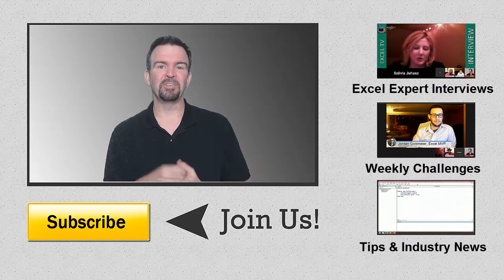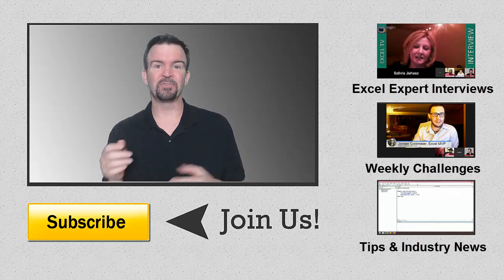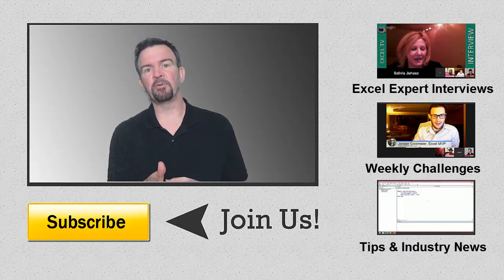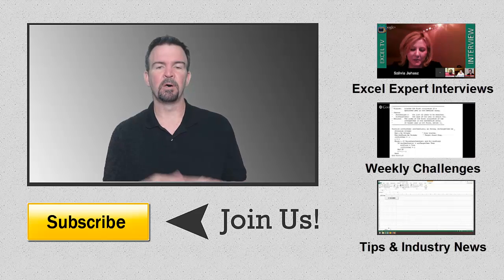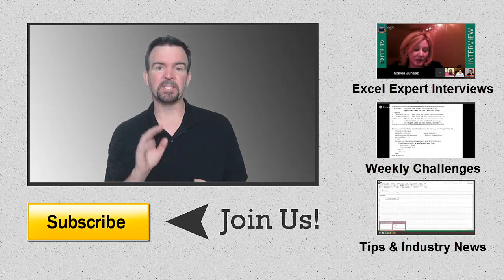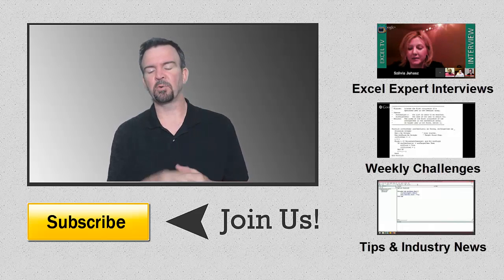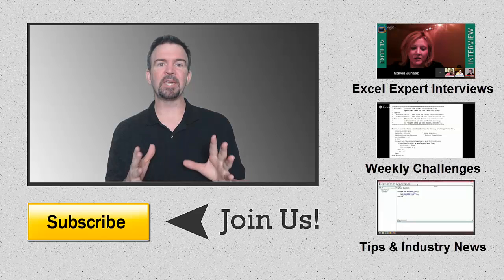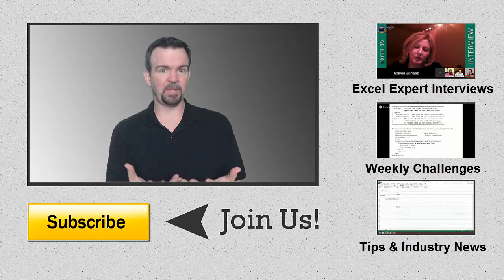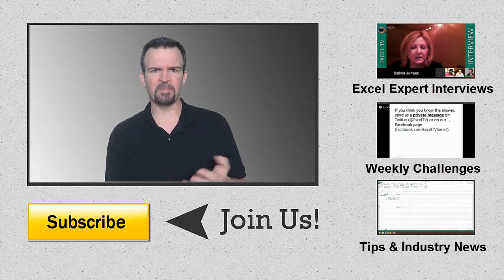Thank you for watching our weekly challenge on Excel TV. You can leave your comments, questions, or possible answers on any of our social accounts or in the comments section down below. You can also visit our friends over at vbaexpress.com — in the forum section they have a place where you can respond to the challenge there as well. That's a great place to go if you have any questions around VBA, Visual Basic, or anything around that. What we do is we take our weekly episode, which could be an hour long, and we separate that into videos like this for the challenge as well as a video for the interviews or anything of that nature.